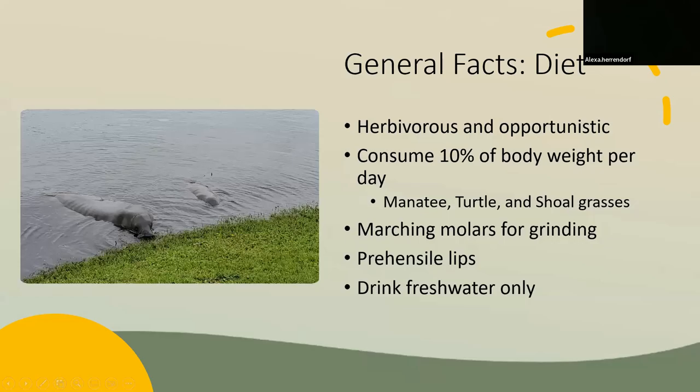About their diet: manatees are herbivores, but they are also opportunistic. They consume about 10% of their body weight per day in different seagrasses, mainly manatee grass, turtle grass, and shoal grass. Their teeth are called marching molars because they form in the back of their mouth and move forward as the old worn-down molars fall out. They have prehensile lips and only drink fresh water. Manatees can also be seen lifting their front half out of water to eat grass on the shoreline — we nicknamed one individual 'reindeer' and have been observing her doing this for years.